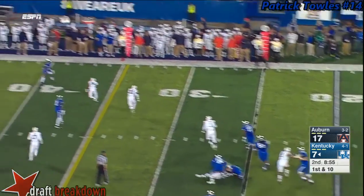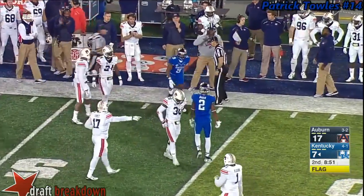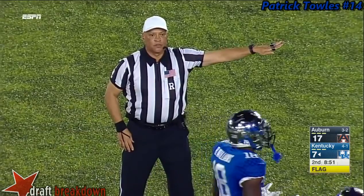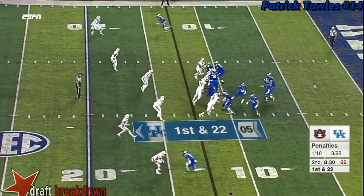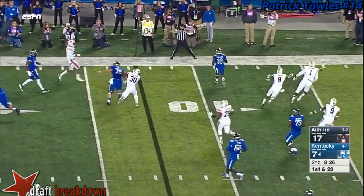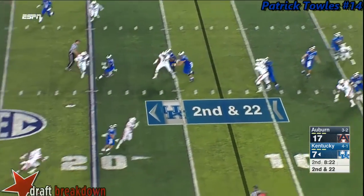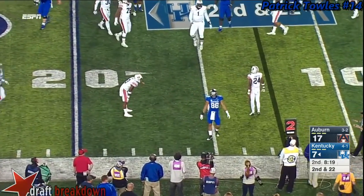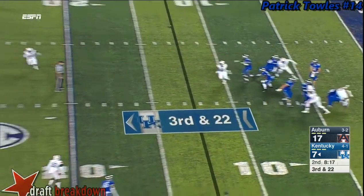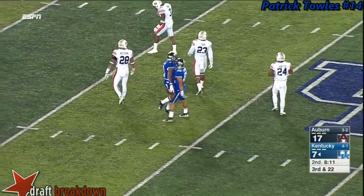Patrick Toles on the move has an open receiver for a first down — but a penalty flag is thrown on the play: pass interference offense, number two, half the distance to the goal. Toles in the pocket maybe trying to set up a screen and finally gets it out toward Boom Williams. This pass almost intercepted — that was a very dangerous throw. Toles deep middle — caught — first down and more across midfield, Garrett Johnson.